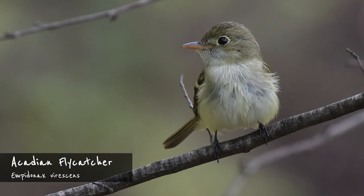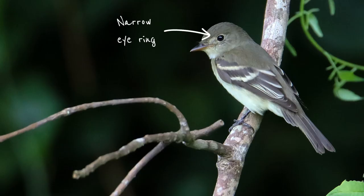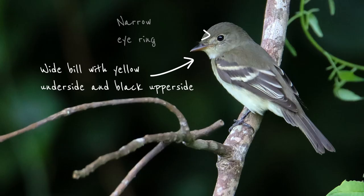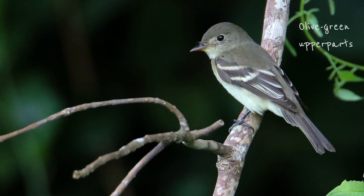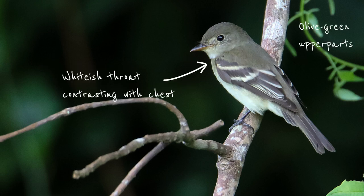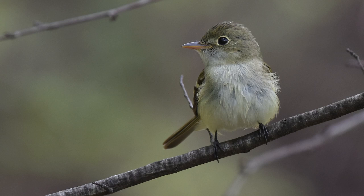The Acadian flycatcher is another one of Costa Rica's winter visitors and is quite common in the lowlands up to middle elevations from late August until late May. It has a narrow eye ring and a wide bill with a yellowish underside and a dark upper side. Its upper parts are olive green with a whitish throat contrasting with more olive underparts. The most distinctive field mark is the very long primary projection. The Acadian flycatcher can be found in dense vegetation in the understory of forests or at the forest edge.